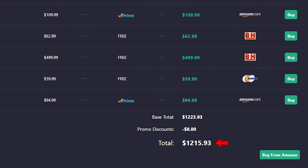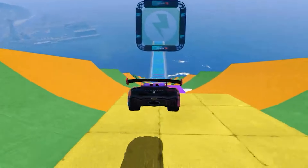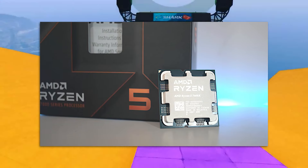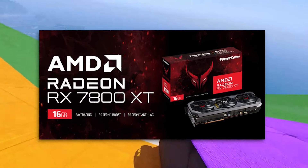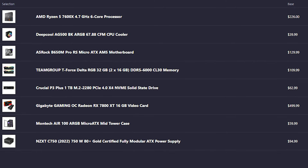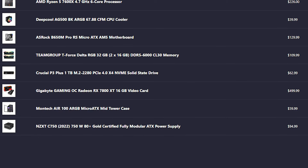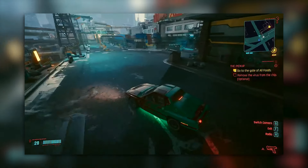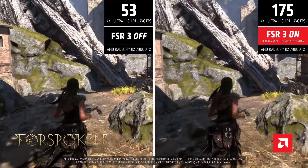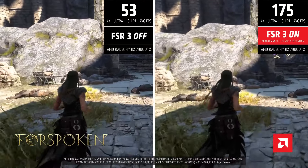Moving up a tier for $1,200, you can get the 1440p ultra settings gaming system. This one has the AMD Ryzen 5 7600X, and for the GPU you get the RX 7800 XT. In terms of performance at 1440p ultra settings in high demanding titles, you can expect 100 plus FPS on average or even more depending on the game. This is the best price-to-performance value gaming PC build you can get — you can play at 1080p ultra at very high frame rates, and also at 4K using FSR from AMD for a very smooth experience.